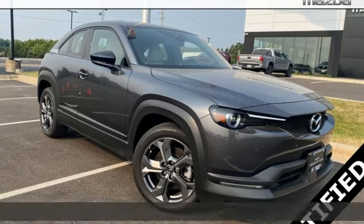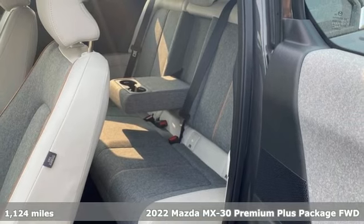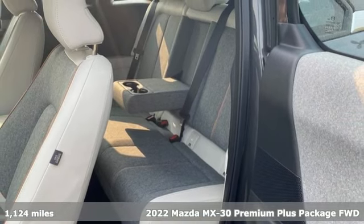It's a certified 2022 Mazda MX-30. You plug it in, and with all the range to roam, it charges you.